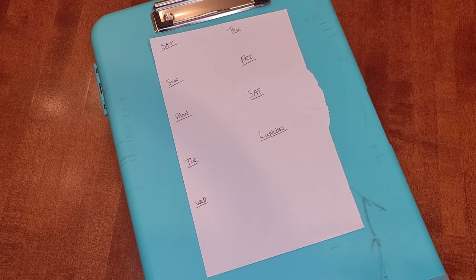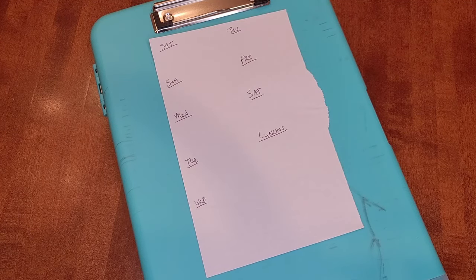Hi all, Violet here, second generation homeschooling mom of three. I have a seven-year-old, a five-year-old, and an infant. Today I wanted to share with you how I meal plan for the week, so let's get into it.